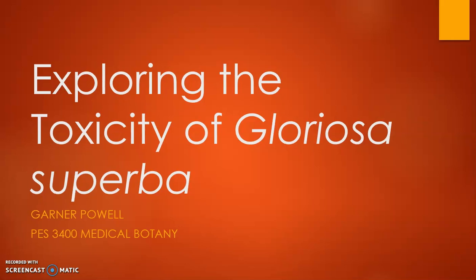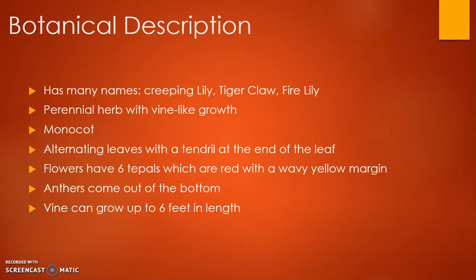The botanical description of this plant: first of all, it has many names like creeping lily, bagger claw, and fire lily — you'll see why it gets that name in a second. It's a perennial herb with vine-like growth. It's a monocot plant with alternating leaves.